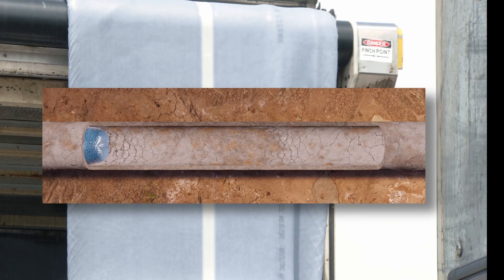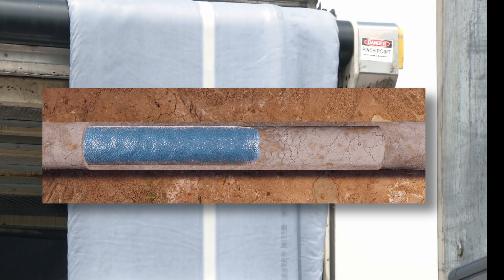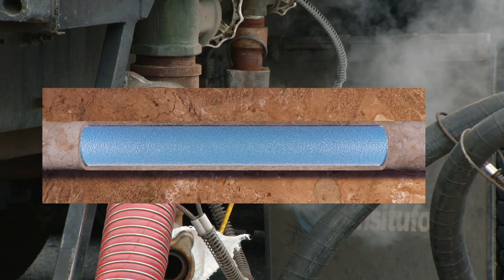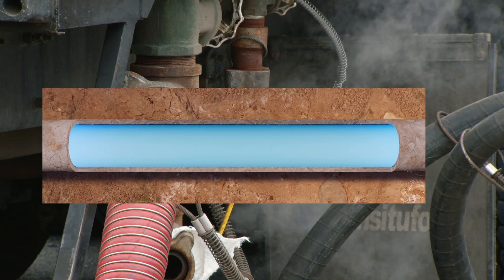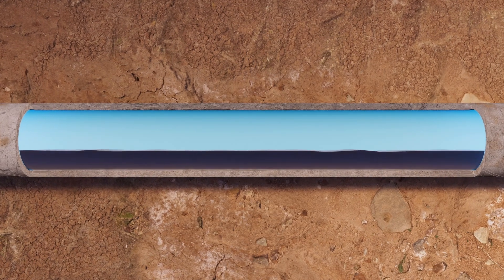Trenchless repair technology, called Cured-in-Place Pipe, involves inserting a resin-soaked liner into the degraded host pipe, exposing it to steam, allowing the liner to harden and transforming it into the new internal pipe. The result? A fully restored pipe, ready to serve our city for years to come.